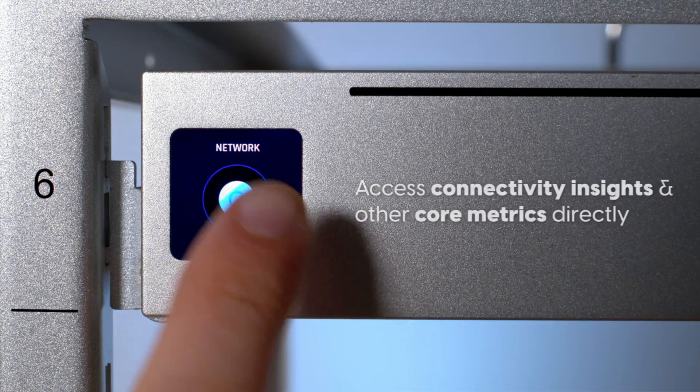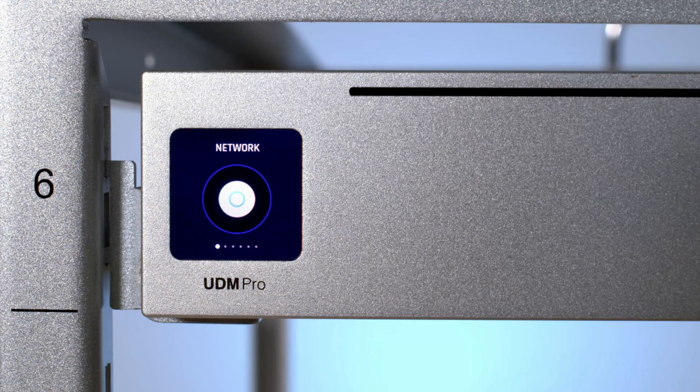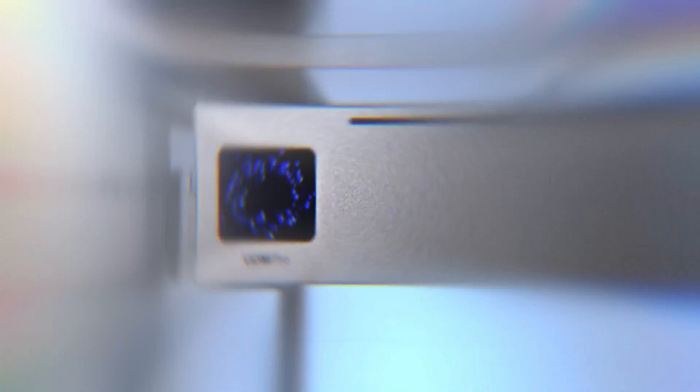So who is this device for and should you pick it up? It kind of depends. If you really require PoE and you're not trying to pick up a PoE switch and don't have that many devices, it's probably not worth it. The throughput upgrade is great, but if you're just a general homelab user you're probably not hitting the max throughput of the UDM Pro or SE, meaning you don't really need that additional power.